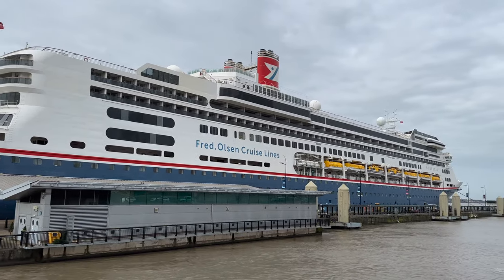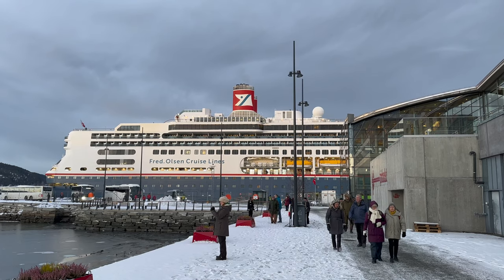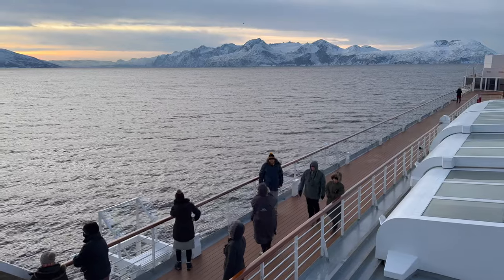If you're considering a trip on Fred Olsen cruise lines, then your choice of cabin is an important decision. That's especially true if, like me, you take a winter cruise to northern Norway.